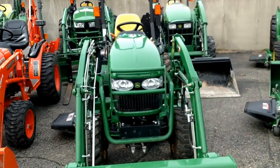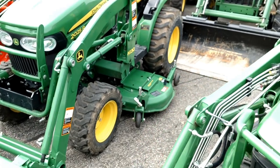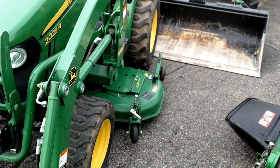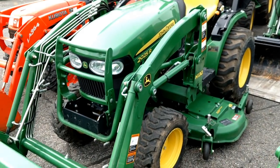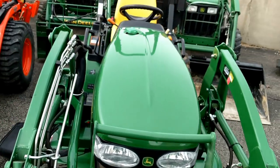Next up is a 2014 John Deere 2025R. 25 horsepower Yanmar diesel with a 62-inch drive-over mower deck. H130 model quick park front end loader with a quick attach bucket. 123 hours on this one.